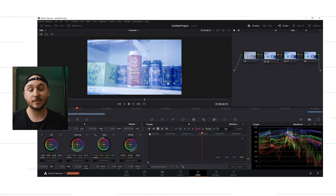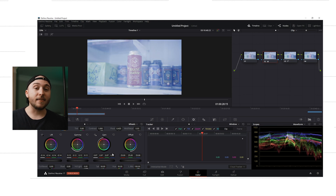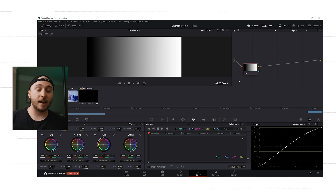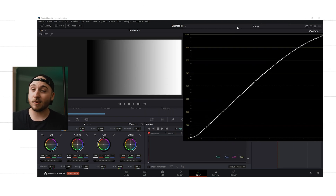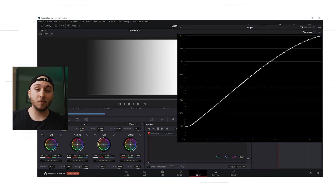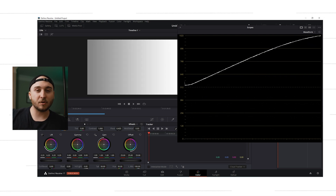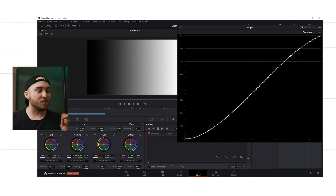I'll explain it quick without getting too scientific — for a really in-depth explanation, go check out Dunna Did It's video on lift, gamma, and gain. Essentially: lift, gamma, and gain stand for shadows, midtones, and highlights. If I move the lift up, you can see my blacks come up in the scopes. Move the gain and you see the same for highlights and whites, and the same for midtones with gamma. Where the magic comes in is how it actually affects your image. Looking at this grayscale gradient with the waveform up, when I mess with the lift it pulls the black point up but also gently affects the rest of the image — the midtones and gain come with it, so you get a nice, natural roll of exposure adjustment.